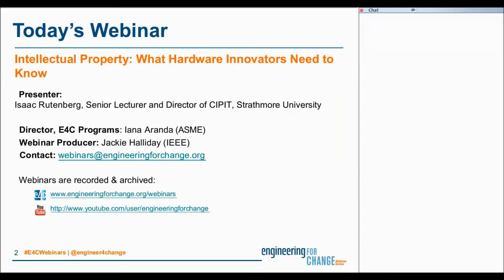Before we get rolling, I'd also like to thank the E4C webinar series team in general. If anybody out there has questions about the series or would like to make a recommendation for future topics and speakers, we invite you to contact the team via the email address visible on the slide. The webinar you're participating in today is part of E4C's professional development offerings. If you're following us on Twitter today, I'd also like to invite you to join us in the conversation with our dedicated hashtag, hashtag e4cwebinars.